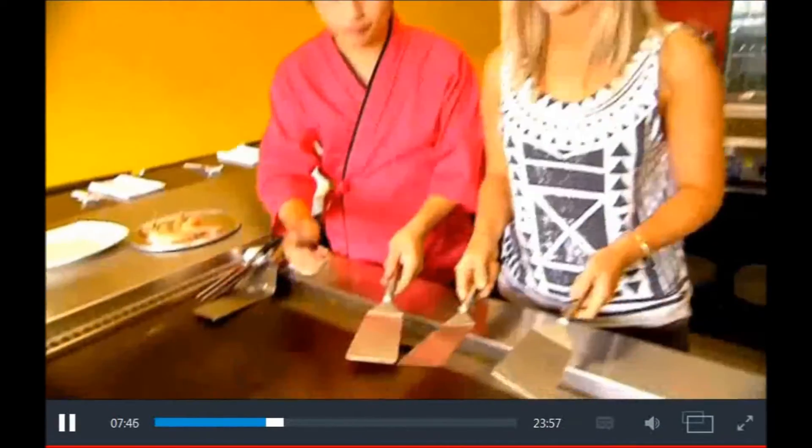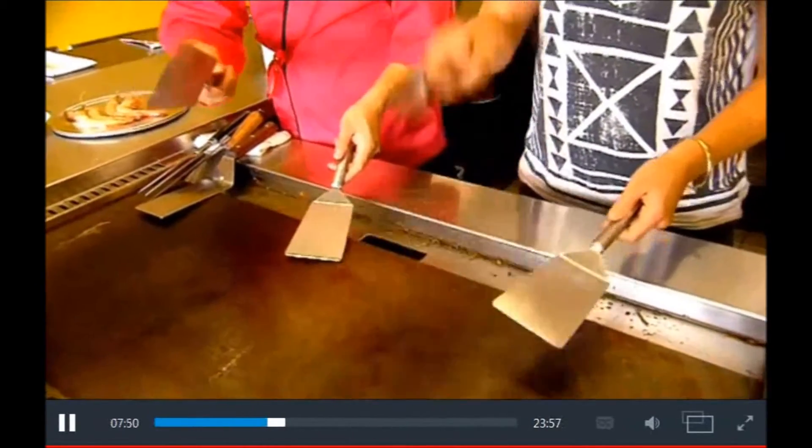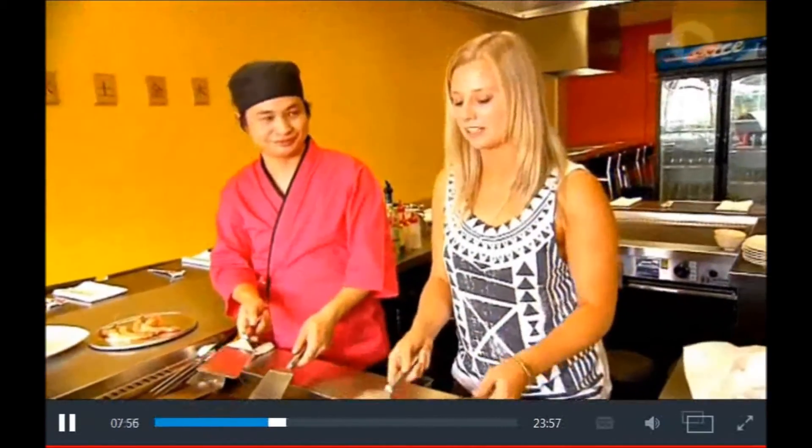So basically we start with your right hand — toss it up and catch it. And then later on you do it like that. That's very cool. I might need a little bit more practice first.